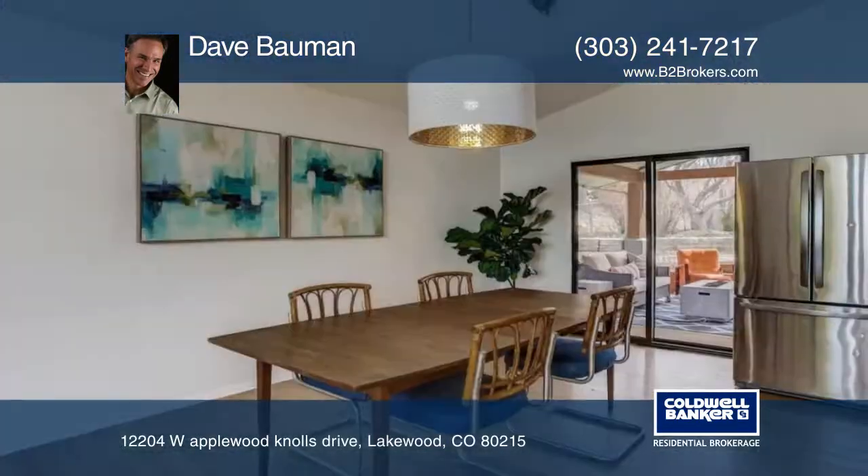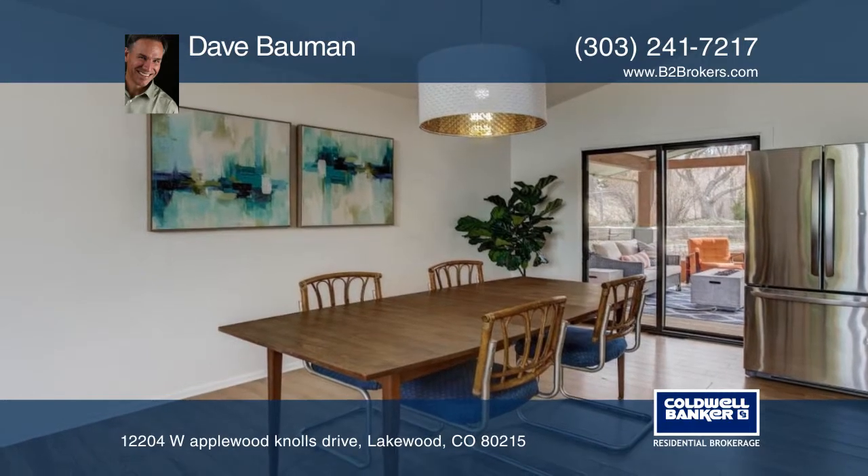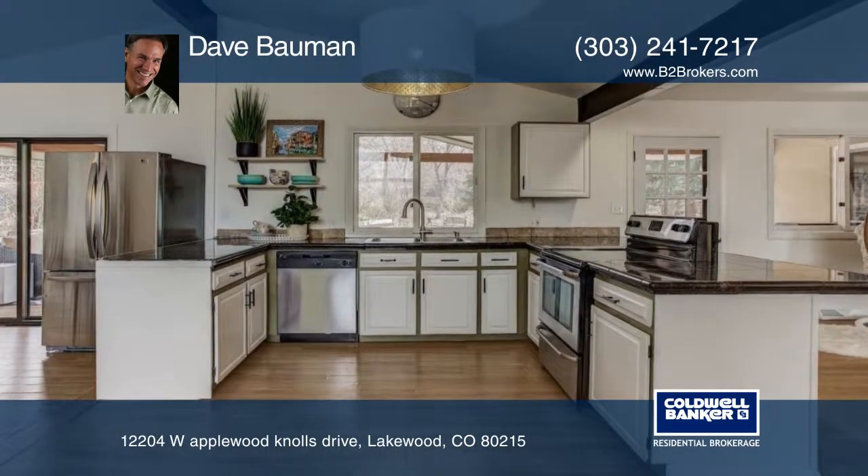Outside you'll find a huge backyard with privacy and mature trees with a seasonal creek surrounding it. The front yard is professionally landscaped, giving this home wonderful curb appeal.